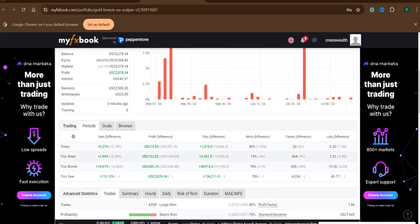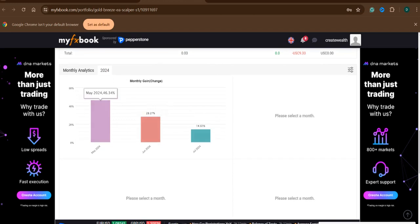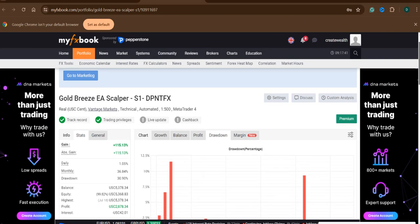Today we already made 0.27%, this week 2.94%, this month 14.61% so far, and this year 115.13%. Monthly wise: in May we made 46.34% — I started with $2,500 which is why it shows that high percentage, and now my account balance is exceeding $5,000, but I'm trading with the same lot size. I do not wish to change the lot size until I reach $9,000 to $10,000. In June we made 28.27% and in July so far 14.61%.